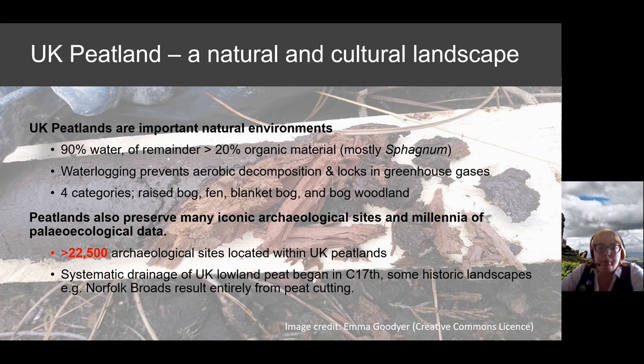Peatlands also preserve iconic archaeological sites. The same acidic anaerobic conditions that contribute to unique habitats of raised bog, blanket bog, fen, and bog woodland also preserve organic materials within, under, and above the peat. We estimate there are around 22,000 archaeological sites in UK peatlands, based on van der Noort estimates from the early 2000s — though we think that's a massive underestimate, particularly for Wales.